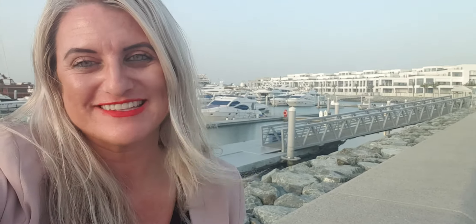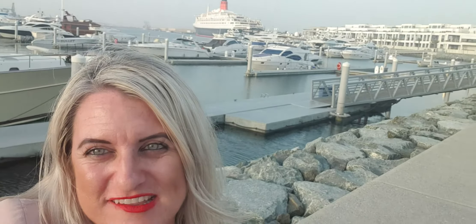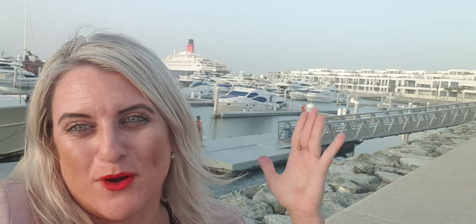Good evening from the port of Mina Rashid. This is the very exciting new area that is going to be entirely built into the most exciting marina properties you've seen in Dubai to date. As you can see, your lifestyle will look very like this, with the boats and the yachts behind.